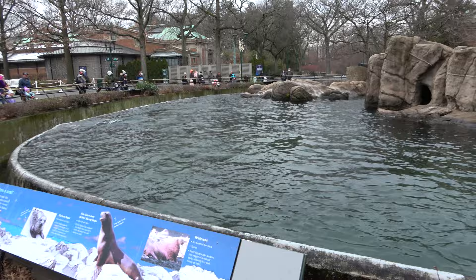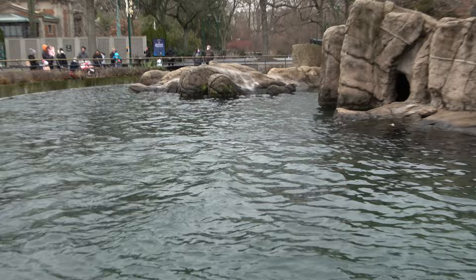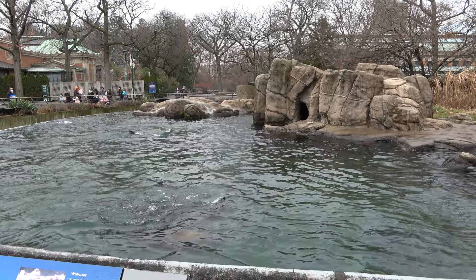This large enclosure here is home to some sea lions. You can see them flopping around, pretty active this morning. Unfortunately they don't have an underwater viewing area, which would be pretty neat. I believe they do feed them around 3 or 3:30, so if you're at the zoo around that time you definitely want to check that out, because that's a fun time.